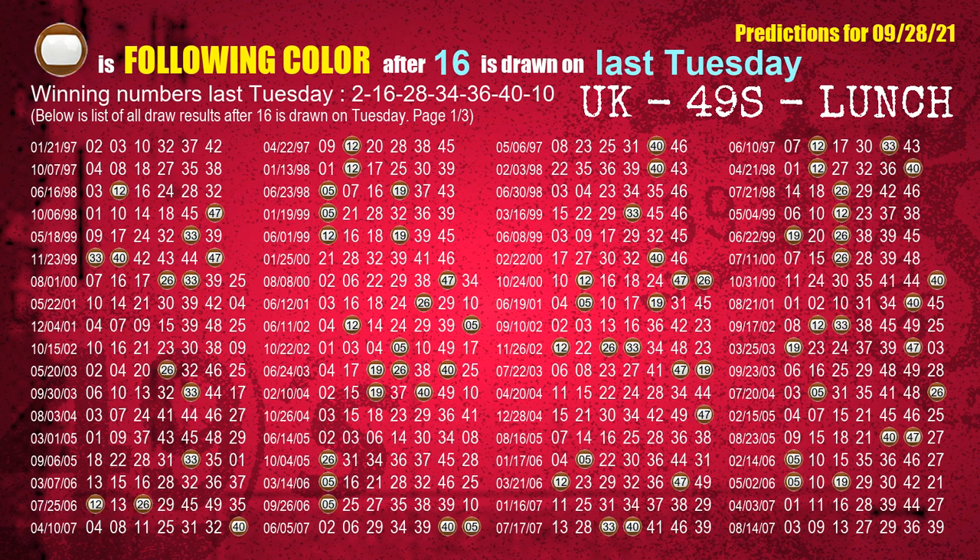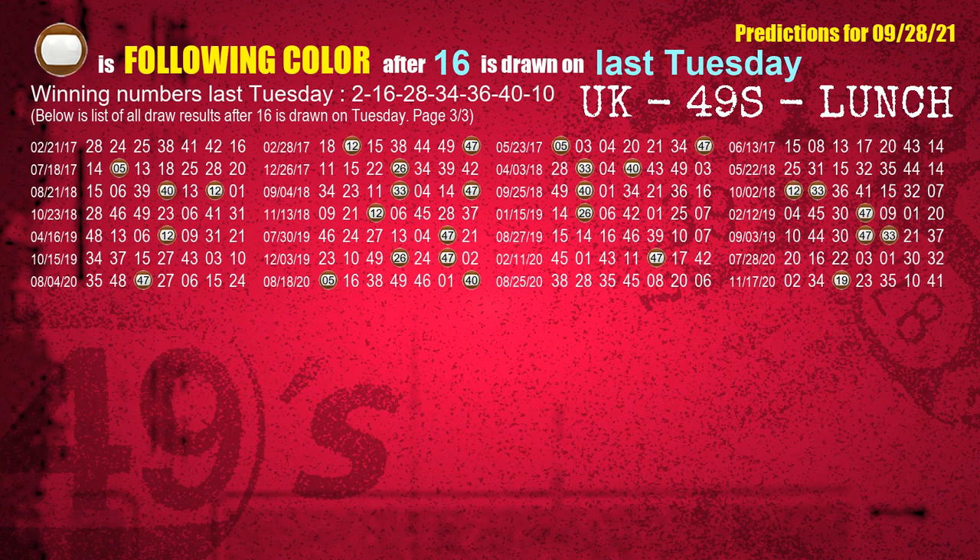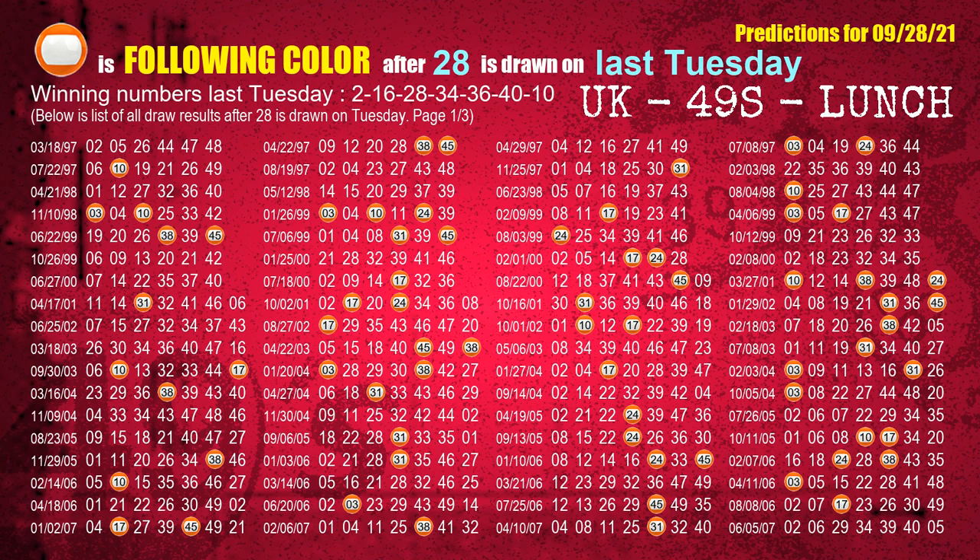The second winning number last Tuesday is 16. The most frequently following color is brown when 16 is the winning number on last Tuesday. The third winning number last Tuesday is 28. The most frequently following color is orange when 28 is the winning number on last Tuesday.